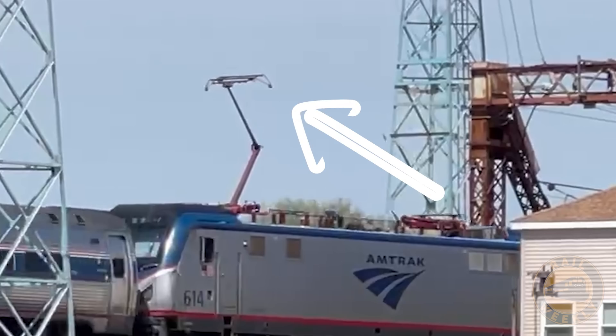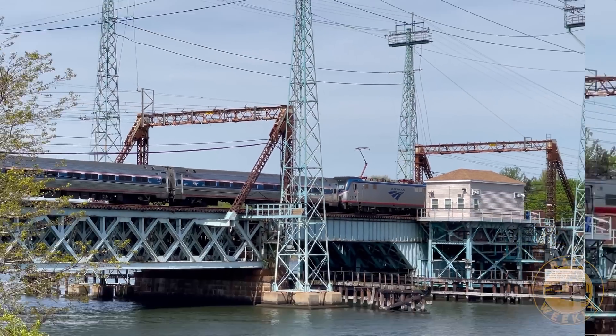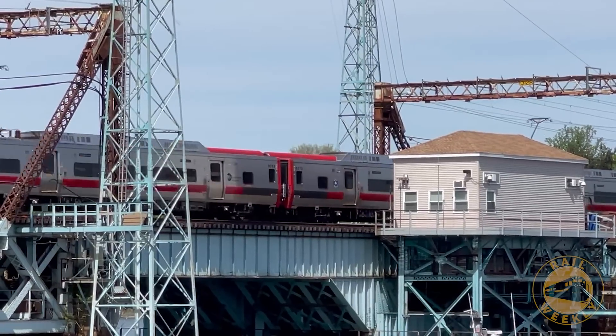This electric train is crossing this bridge without being in contact with the catenary power supply. But how? And why?